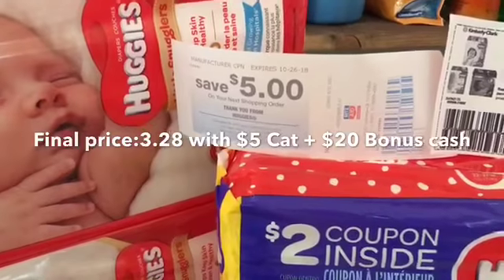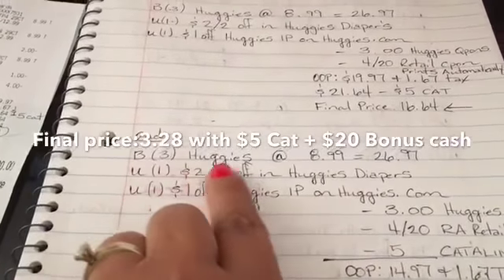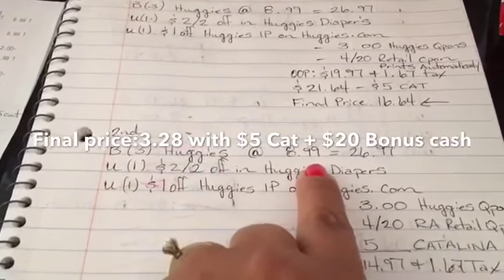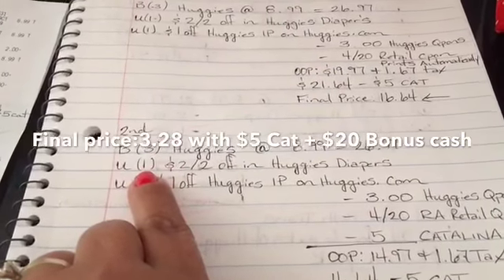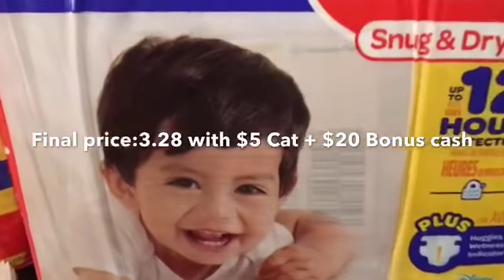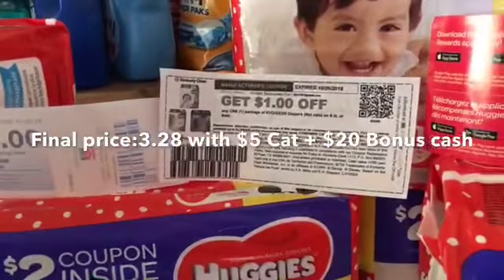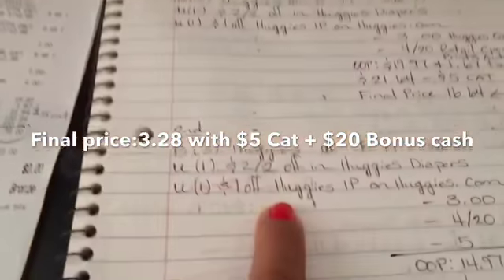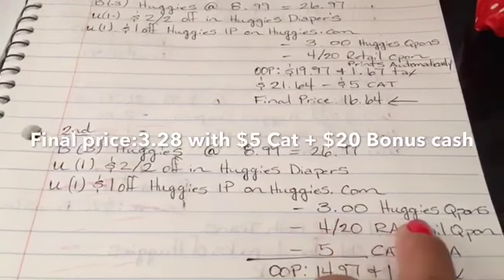My second transaction: again, buying three Huggies at eight ninety-nine equals twenty-six ninety-seven. I used one of the two-dollars-off-two coupons from inside the Huggies diapers, plus a dollar-off printable from Huggies.com — so that's minus three dollars in Huggies coupons.